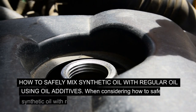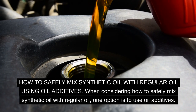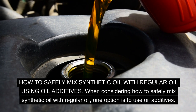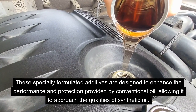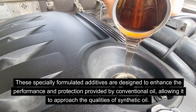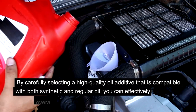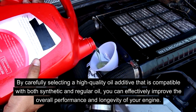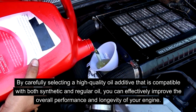How to Safely Mix Synthetic Oil with Regular Oil — Using Oil Additives: One option is to use oil additives. These specially formulated additives are designed to enhance the performance and protection provided by conventional oil, allowing it to approach the qualities of synthetic oil. By carefully selecting a high-quality oil additive that is compatible with both synthetic and regular oil, you can effectively improve the overall performance and longevity of your engine.